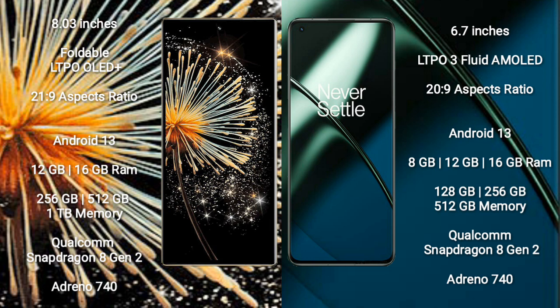Both the Xiaomi Mix Fold 3 and the OnePlus 11 run on the Android 13 operating system.